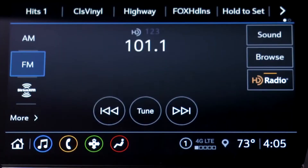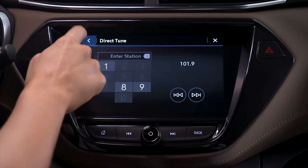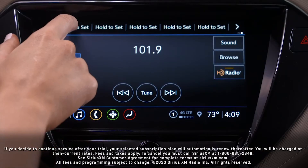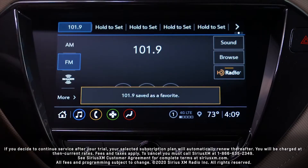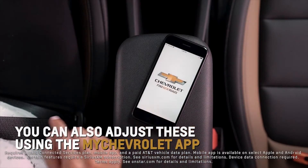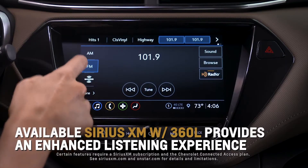Store up to 40 favorites by tuning to a desired AM, FM, or available Sirius XM station, then touching and holding one of the favorite buttons at the top of the screen and waiting for a beep to sound. You can also adjust these outside of the vehicle on the MyChevrolet app for added convenience.